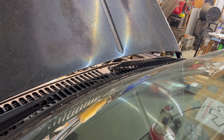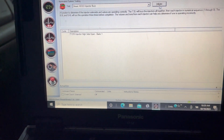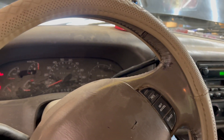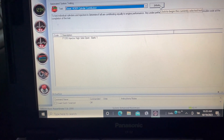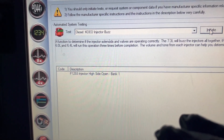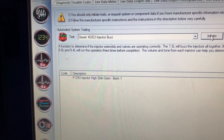You can hear which ones came up weak. The next thing we're going to do is a cylinder contribution test, so we're going to crank the truck up for that. You can see the code stored - injector high side open, bank one passenger side. The engine oil temperature is not warming up, so it's not hot enough for me to do the contribution test properly. But cylinder one and five is what came up on the contribution test, which are also the two injectors that sounded weak on our buzz test.